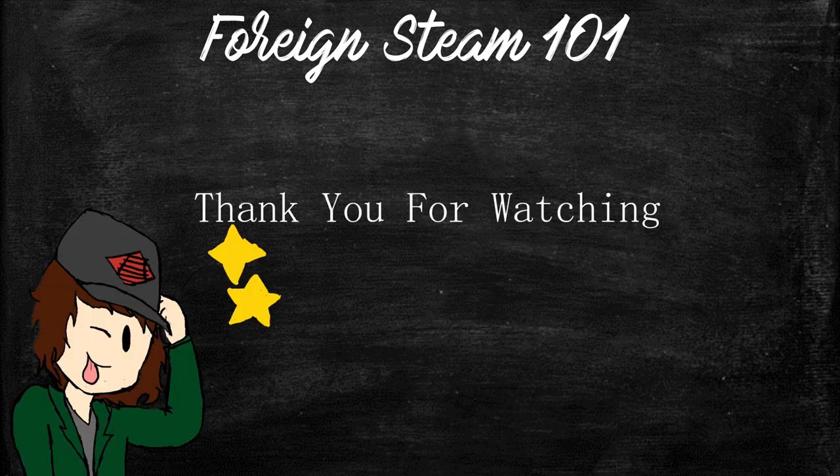Thank you for joining me for this first short episode of the foreign interest crash course. The next big episode will be out soon. If you enjoy my content and would like to support future episodes, consider checking out my Ko-fi in the description.